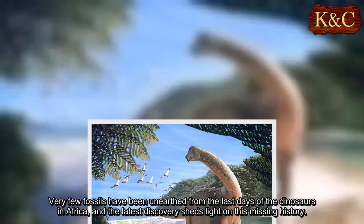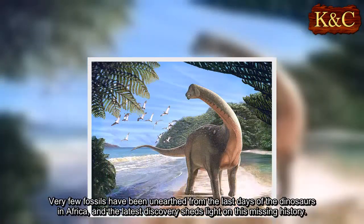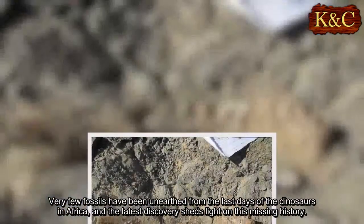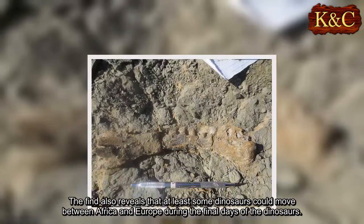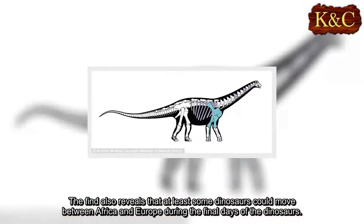Very few fossils have been unearthed from the last days of the dinosaurs in Africa, and the latest discovery sheds light on this missing history. The find also reveals that at least some dinosaurs could move between Africa and Europe during the final days of the dinosaurs.